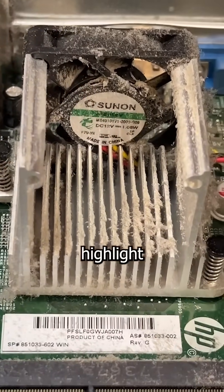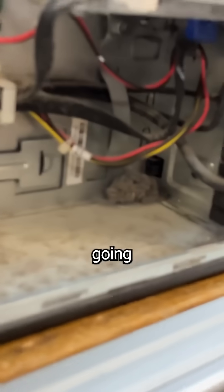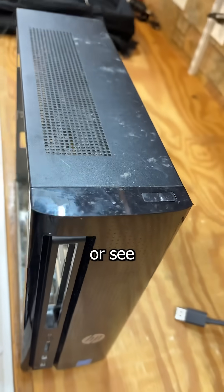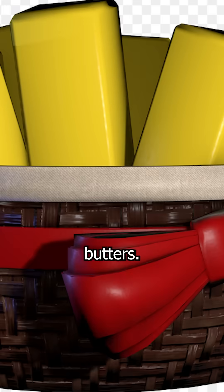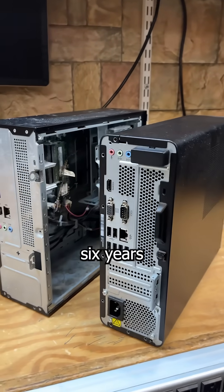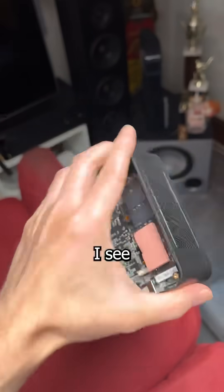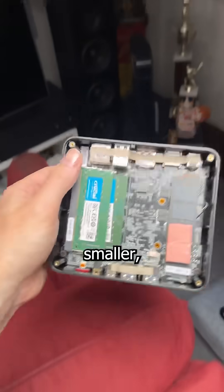I'm not making this video to highlight how dusty this PC is. I'm not going to interview Daddy Pube Ball and his little Pube Ball children or see if these stains are made of exotic butters. I'm here because in six years, we went from this to this. And it seems like as each month passes, I see everything getting smaller and smaller. Everything.